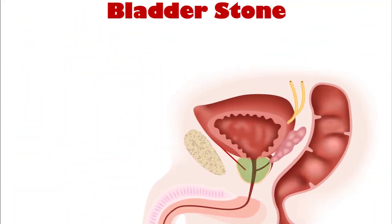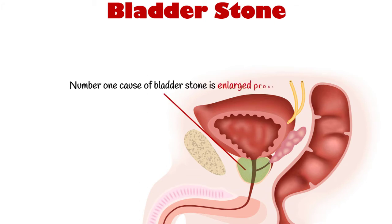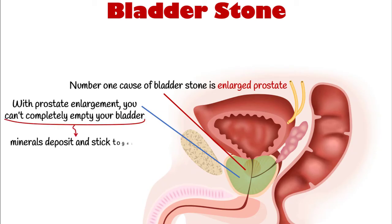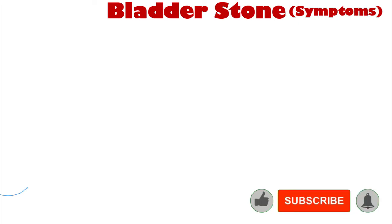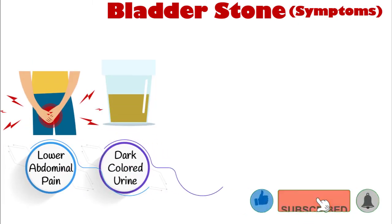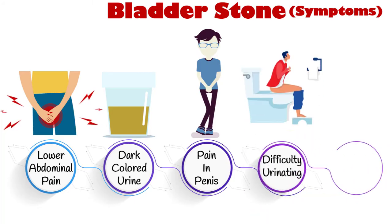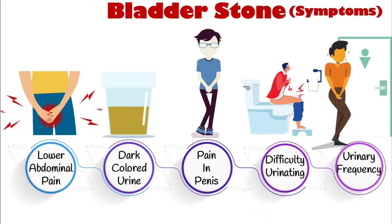The first is bladder stone. Statistically, the number one cause of bladder stones is an enlarged prostate. With prostate enlargement, you can't completely empty your bladder, allowing minerals in urine to deposit and stick together. Small crystals grow over time, forming large bladder stones. Affected patients often present with lower abdominal pain, dark colored urine, burning sensation or pain in the penis when peeing, difficulty urinating, and urinary frequency.